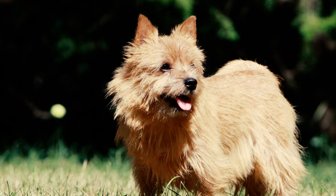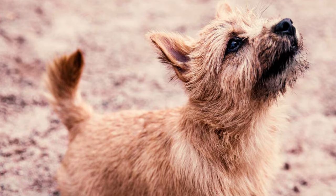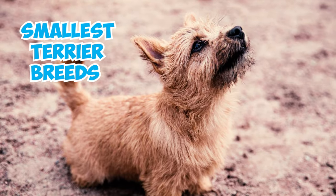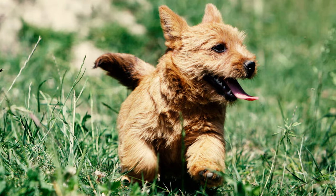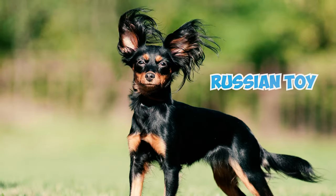Number 2: Standing at a diminutive height of no more than 10 inches and weighing around 12 pounds, Norwich Terriers rank among the smallest terrier breeds. This stature places them in the company of other visually comparable terriers, such as the Yorkshire Terrier and the Russian Toy.